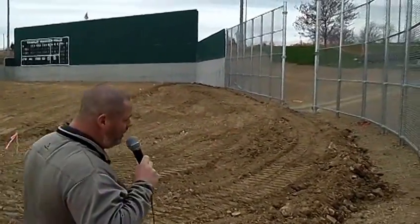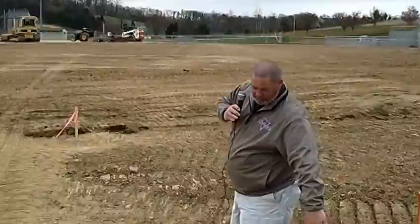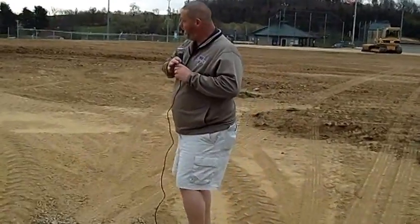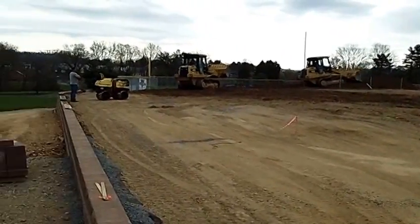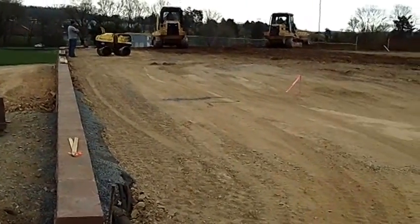The triangle will end up starting right here, basically running across here. That drain will be just outside the outfield fence, and running to pretty much right about here. The outfield fence will basically be five feet from the face of the retaining wall and follow the line of the retaining wall.